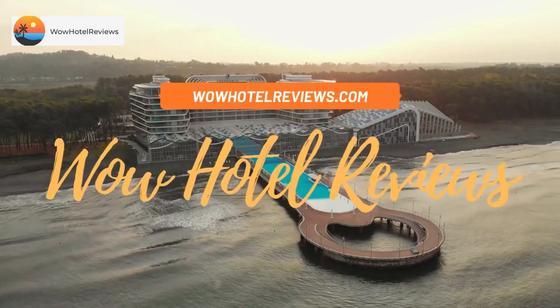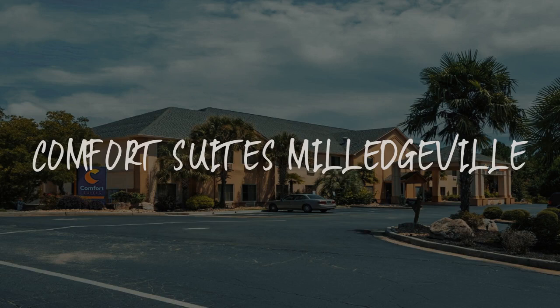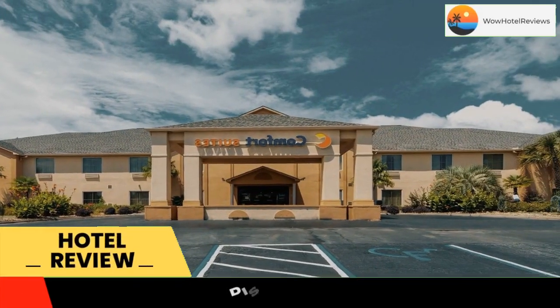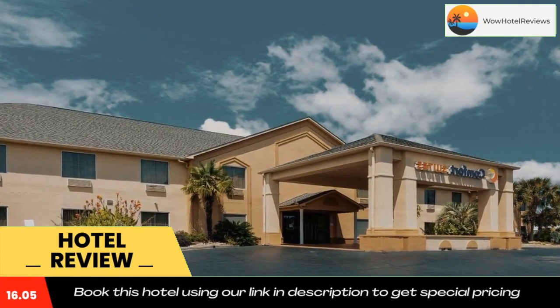Hello guys, welcome to Wow Hotel Reviews. Today I am reviewing Comfort Suites Milledgeville, a three-star hotel. Please use our Booking.com link in the description to book the hotel and get good pricing. The Comfort Suites hotel is located just two miles from the Milledgeville Mall.